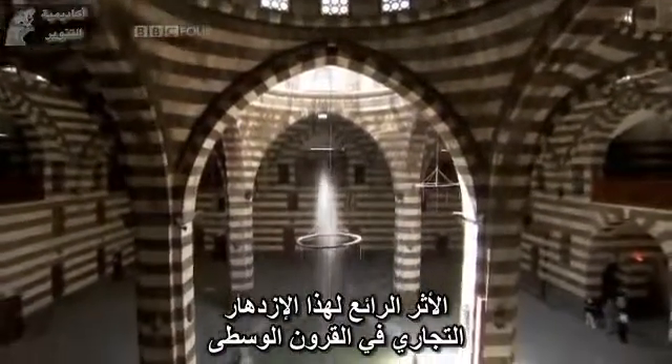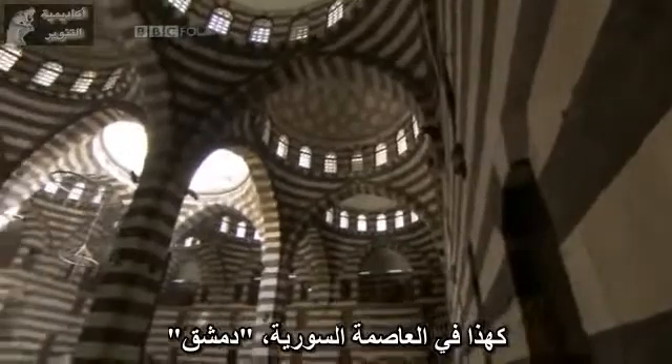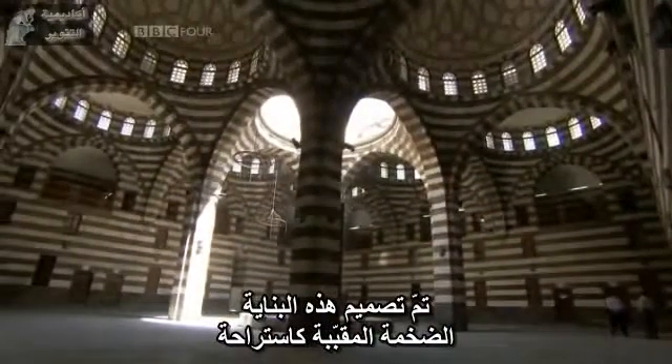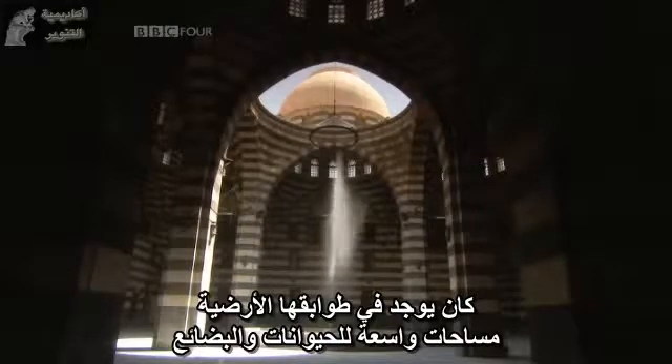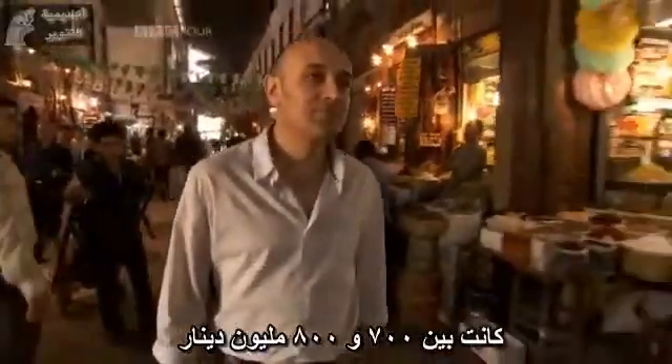A wonderful relic of this medieval trade boom are the great caravanserais, like this one in the Syrian capital Damascus. This huge vaulted building was designed as a resting place for all the traders and their animals who visited the city. On their ground floors were wide spaces for animals and goods, and above, there were rooms for rich merchants to refresh themselves. One 10th-century traveller talks of the riches of the bazaars and an income of the provinces of between 700 and 800 million dinars.